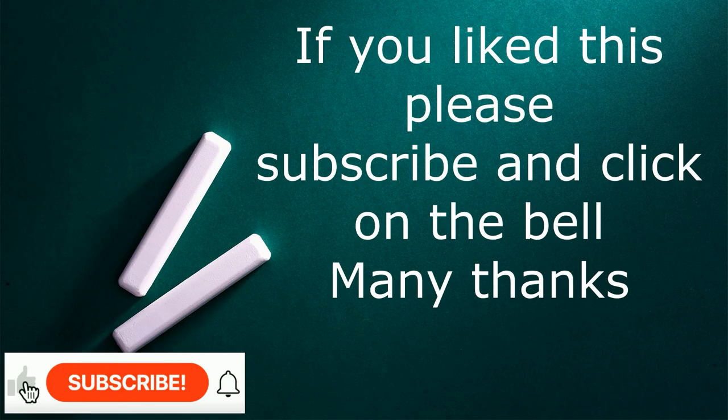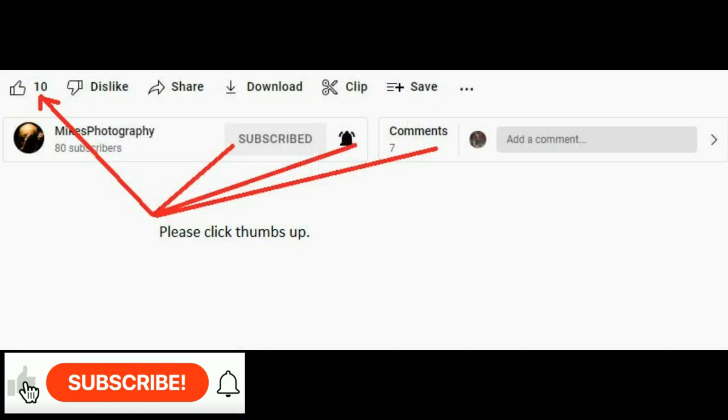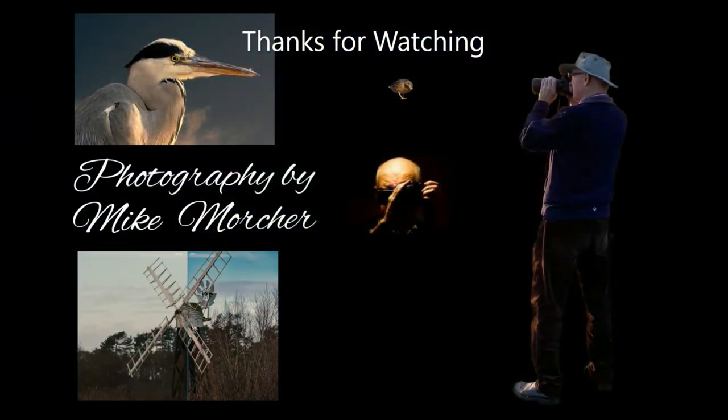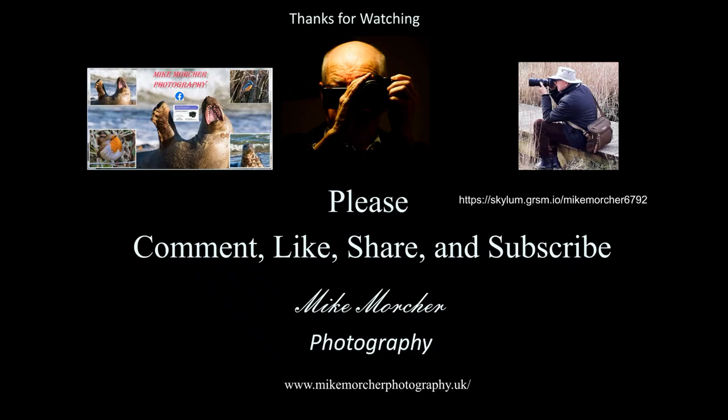Thanks for watching. Could you please give us a thumbs up — that would be great — and maybe subscribe as well. Much appreciated. Hopefully we will see you next time. If you subscribe you'll get notification of when the next video comes out. Many thanks, and bye for now.